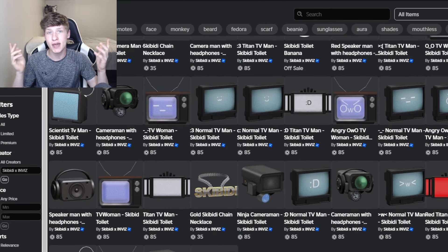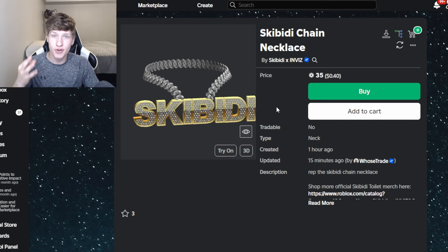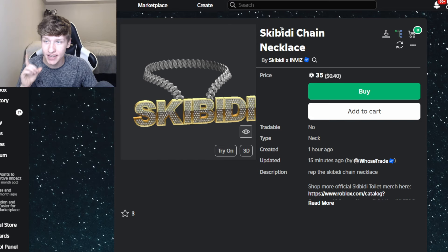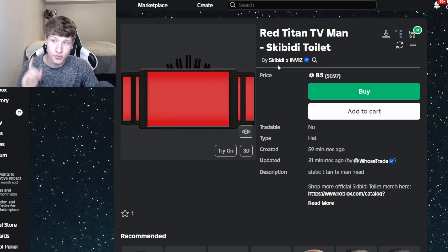Who knows, maybe in the future they will add a second wave which will be the Skibidi Toilets. Personally, my three favorite accessories have to be the Skibidi Chain Necklace, the Titan TV Man Head, and the red Titan TV Man Head.